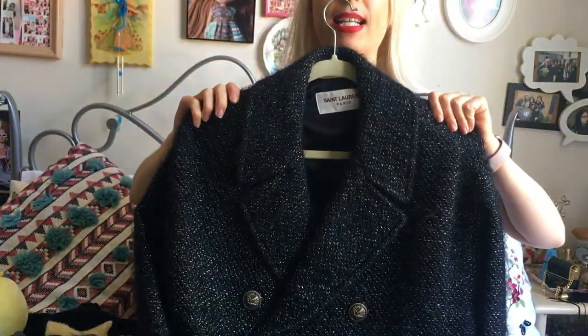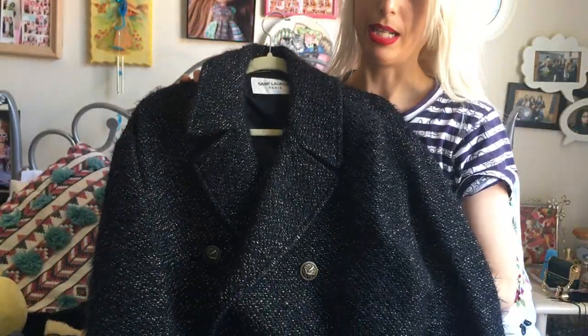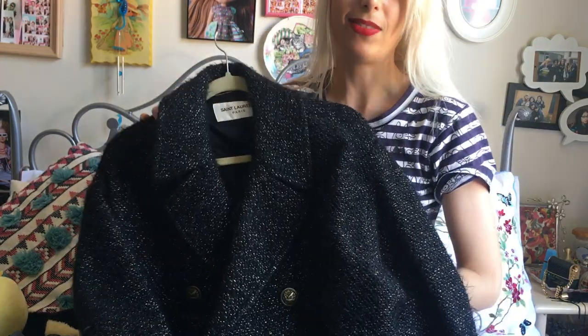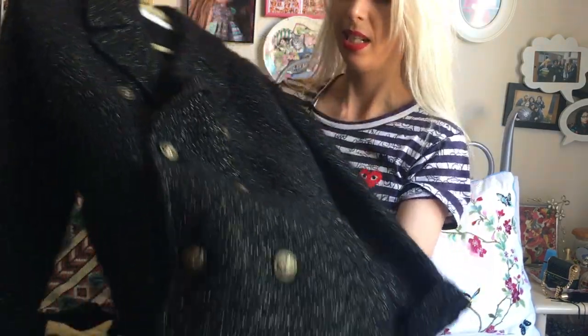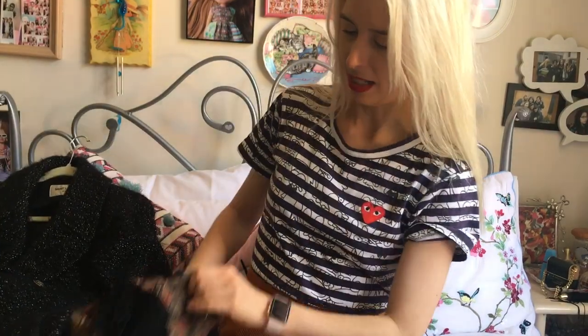Another piece of ready-to-wear I have is this tweed peacoat. It's a beautiful oversized style with gold tweed and beautiful buttons. These pieces are kind of wardrobe staples and signatures of Saint Laurent.